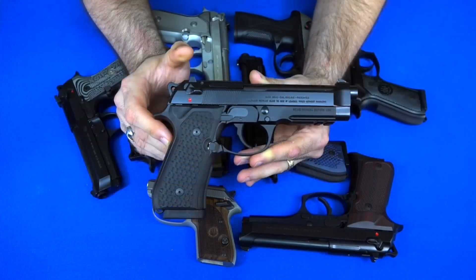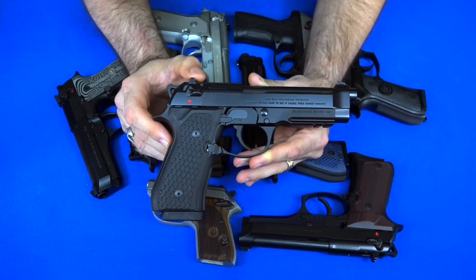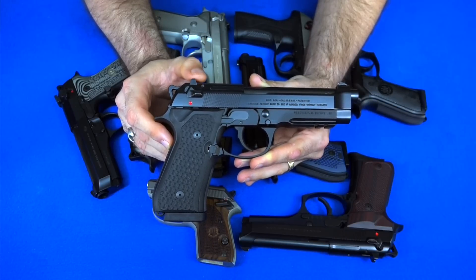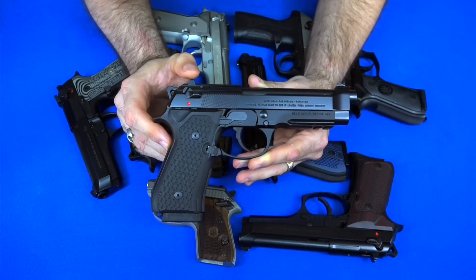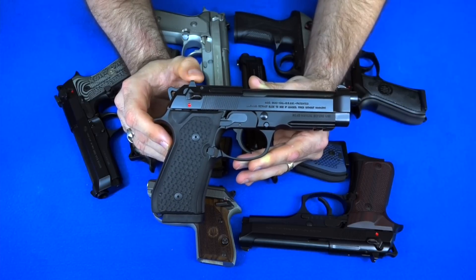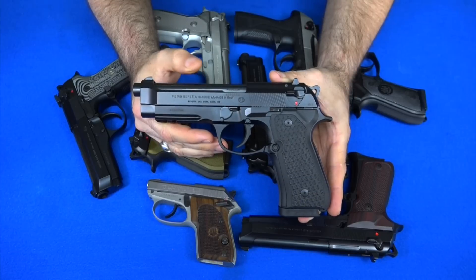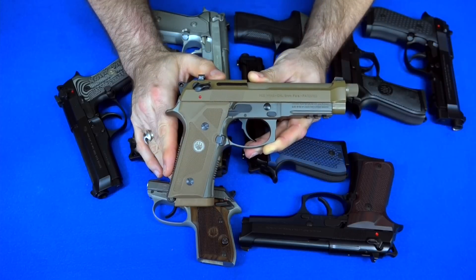The next Beretta is my newest acquisition — a Beretta 96A1. This is just like the 92A1 except it's a 40 caliber version. People kept asking me if I had a 96A1, so I sold a couple of polymer guns I was selling anyway and bought this. It holds 12 plus one rounds of 40 Smith and Wesson instead of 15 plus one rounds of nine millimeter. This 96A1 is also an Italian-made gun, so it has the numbers on it.